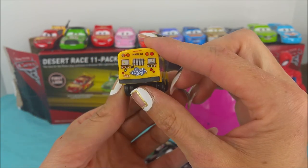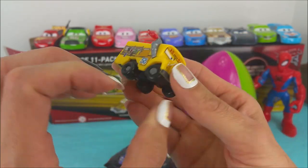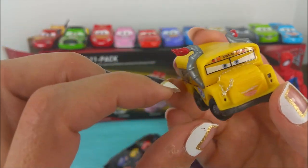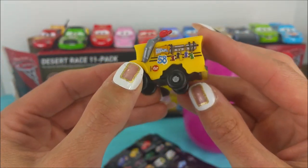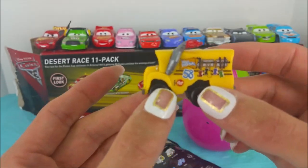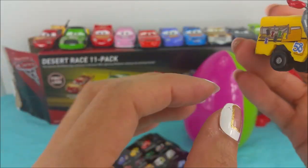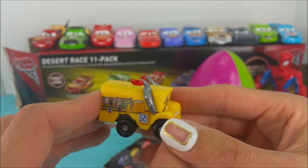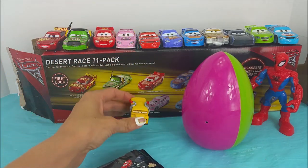We got Miss Fritter, number 58. She looks like one wild school bus. Would you guys like to ride on a wild school bus like her? That's pretty awesome. Miss Fritter, we're going to set you down over here.